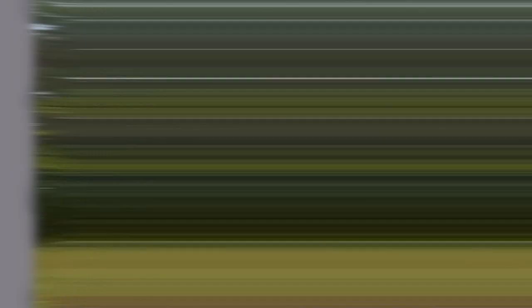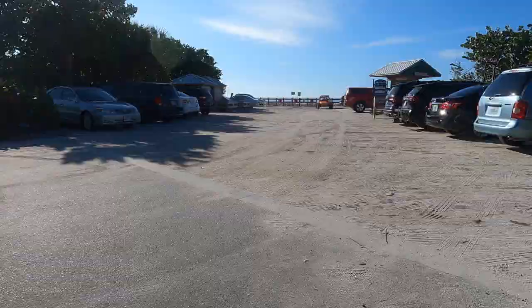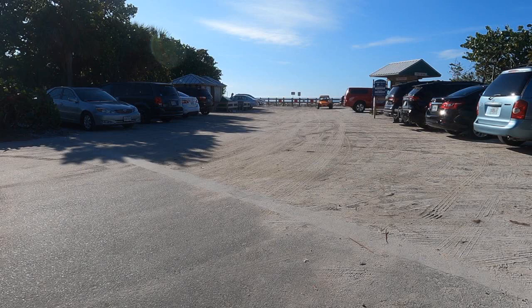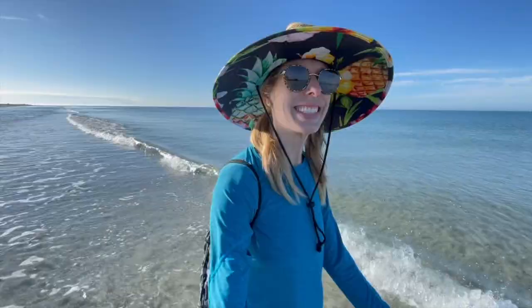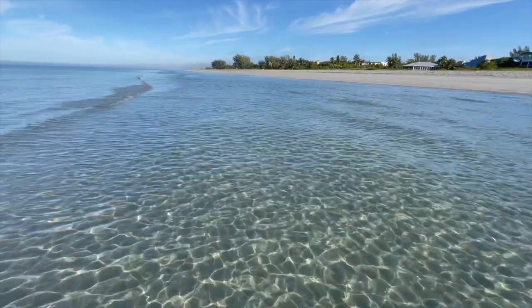So after going through twice, I googled best shelling beaches and ended up at Turner Beach. It cost $5 to park here, and there aren't many spots. Bathrooms are available, which is always a bonus. The tide was so low that I was able to walk out on the sandbar easily. Just look at the water quality — it does not get better than this.